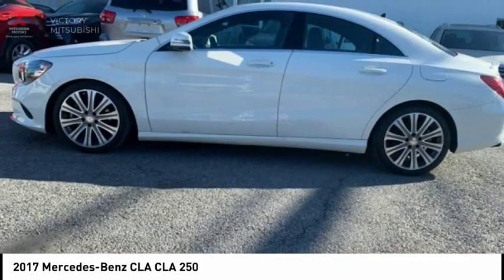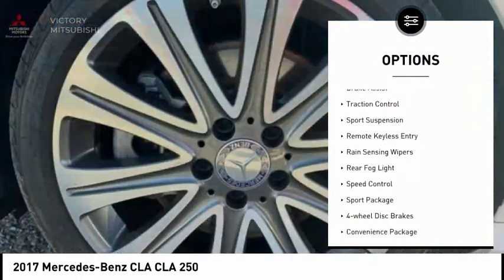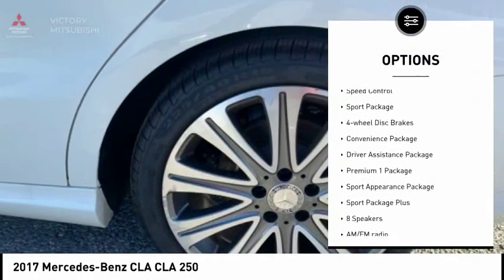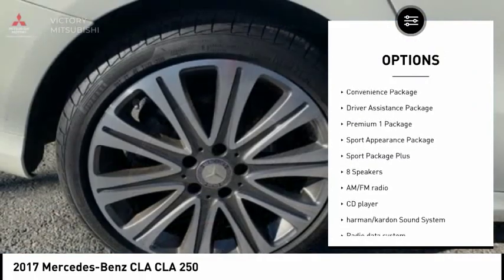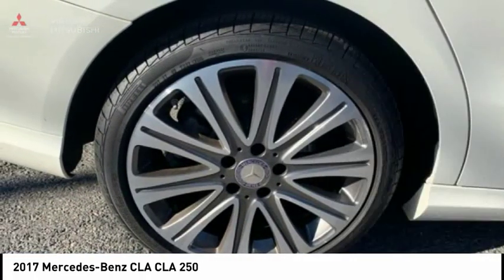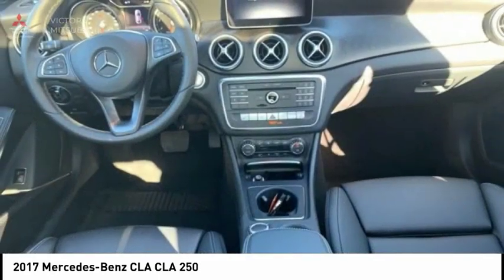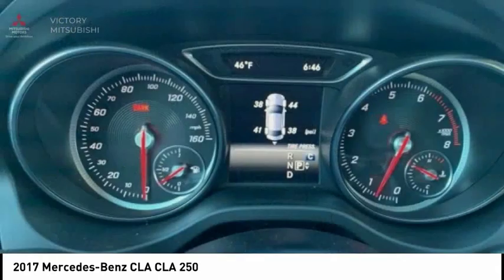Here are some of this vehicle's great options: Electronic Stability Control, Brake Assist, Traction Control, Sport Suspension, Remote Keyless Entry, Rain Sensing Wipers, Rear Fog Light, Speed Control, Sport Package, and 4-Wheel Disc Brakes. Your new ride is just a phone call away.